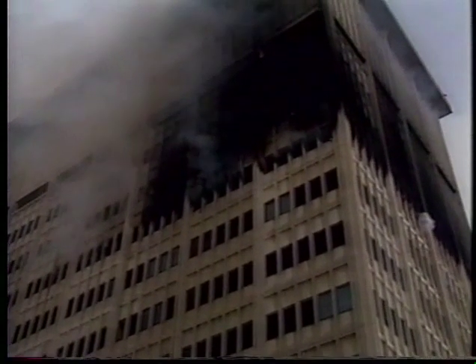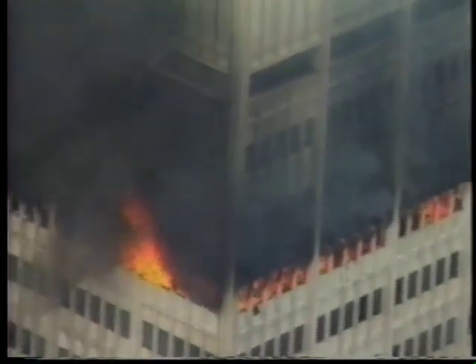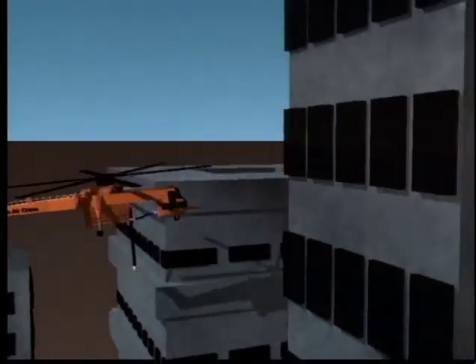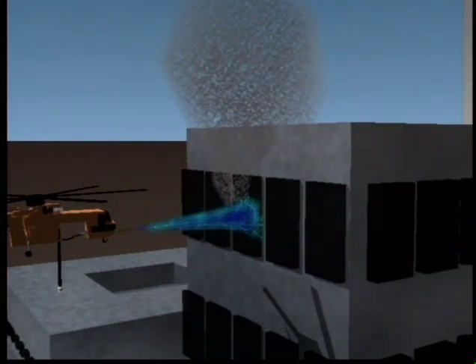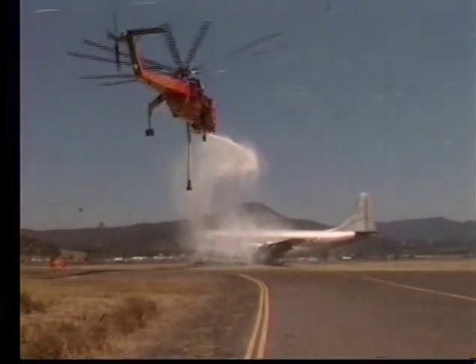The water cannon can deliver a stream of water up to 55 meters at a rate of up to 1,100 liters per minute. The water cannon was created to fight high-rise structure fires in congested inner city areas at altitudes too high for effective use of ground-based hose delivery systems.